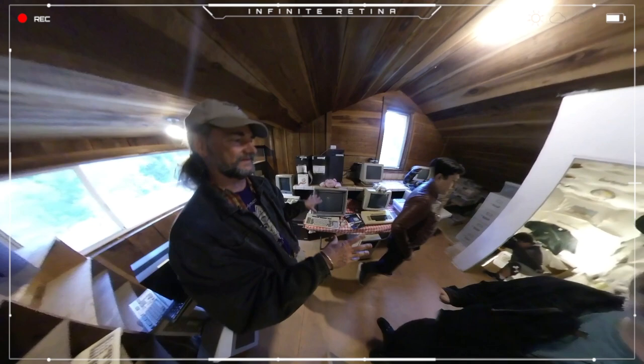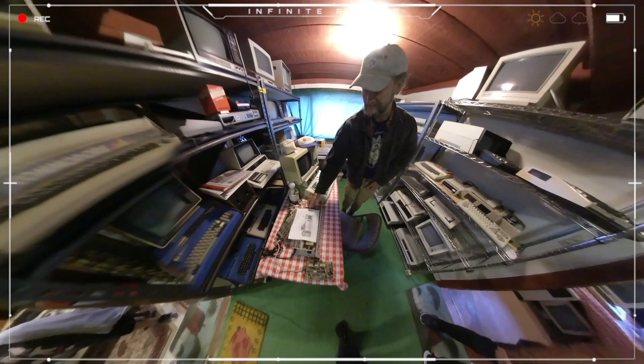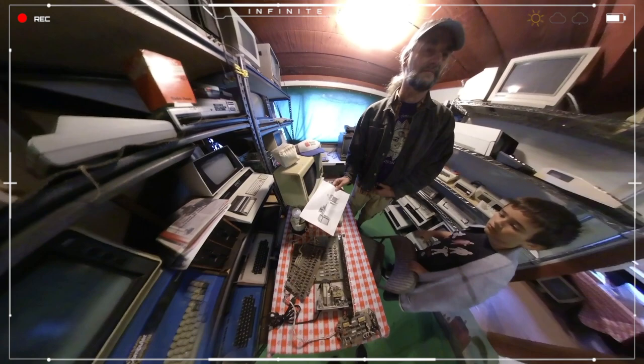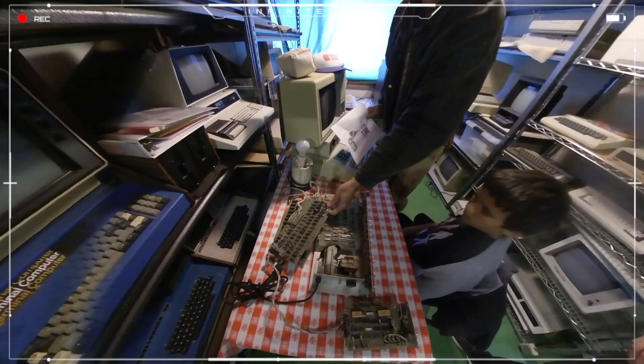So this room begat this room — this is the early to mid 70s. Because of the notoriety of this collection and the number of documentaries that have been made here, including William Shatner beaming me into the Cray for a documentary, people kept getting in touch.